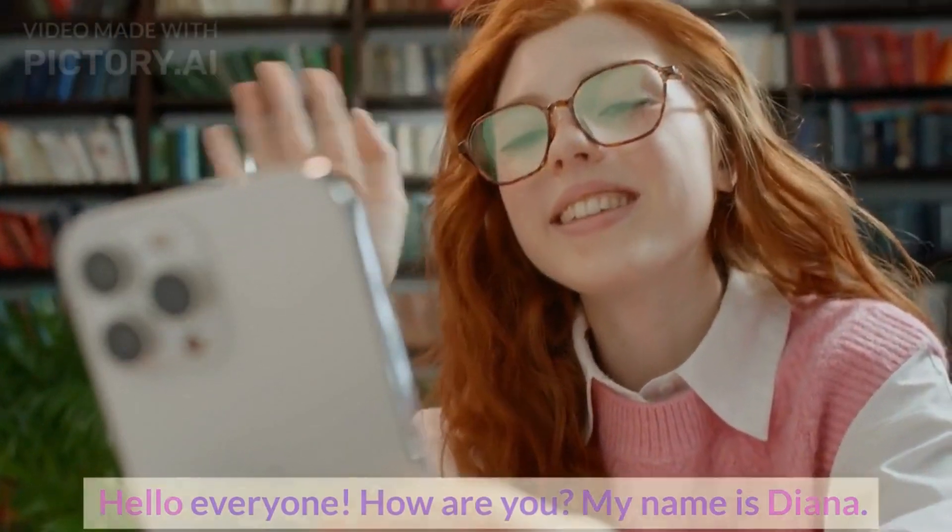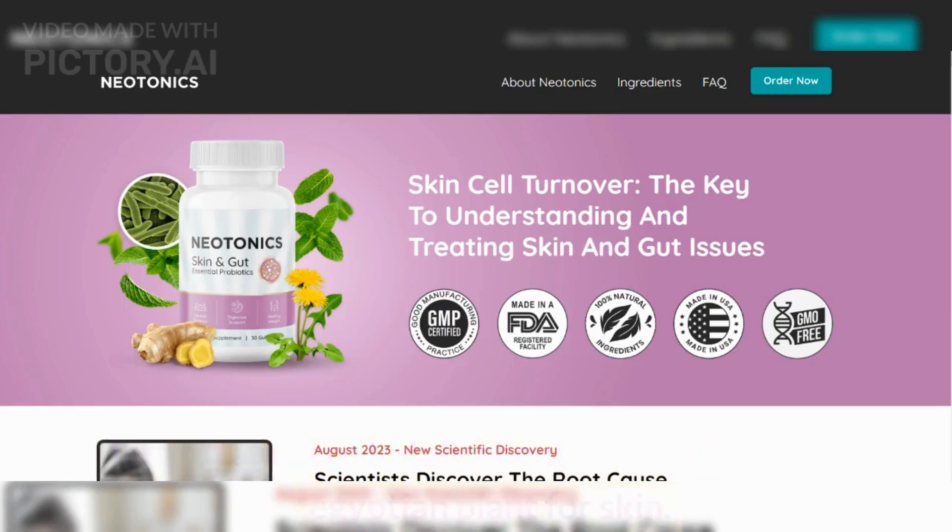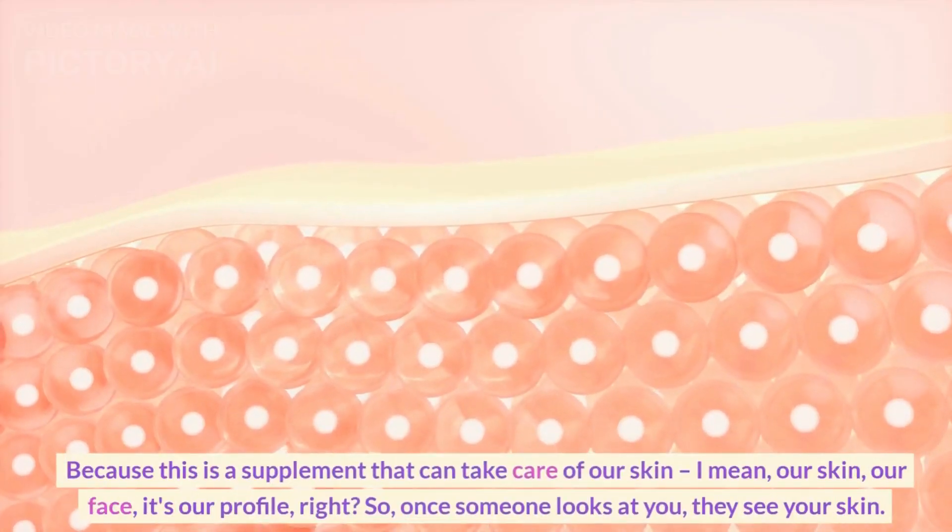Hello, everyone. How are you? My name is Diana. Today, I'm here to talk about Neotonics, the blue Egyptian plant for skin, because this is a supplement that can take care of our skin.